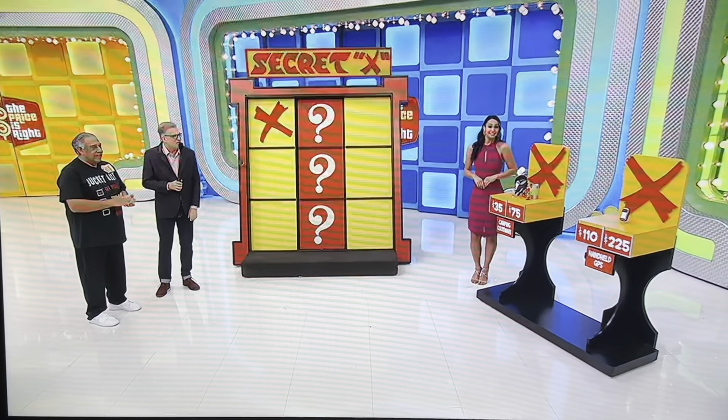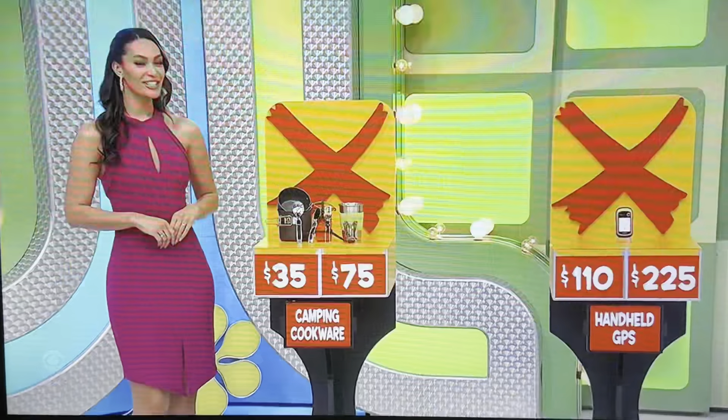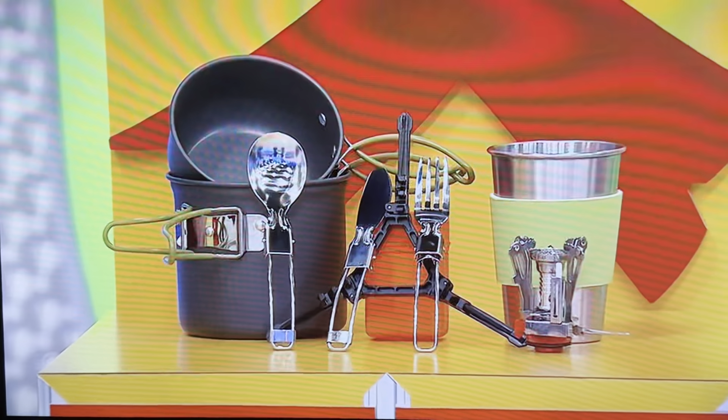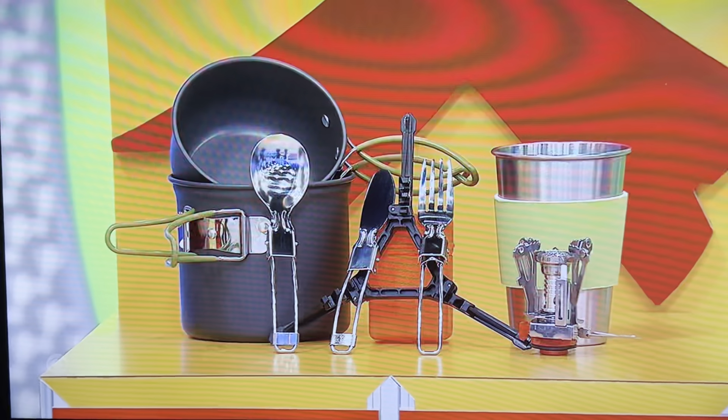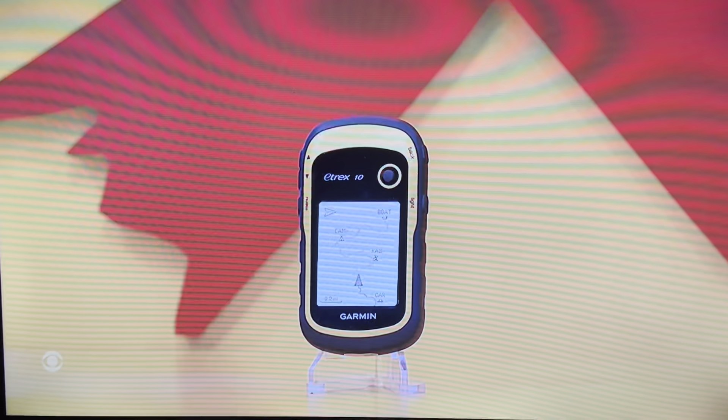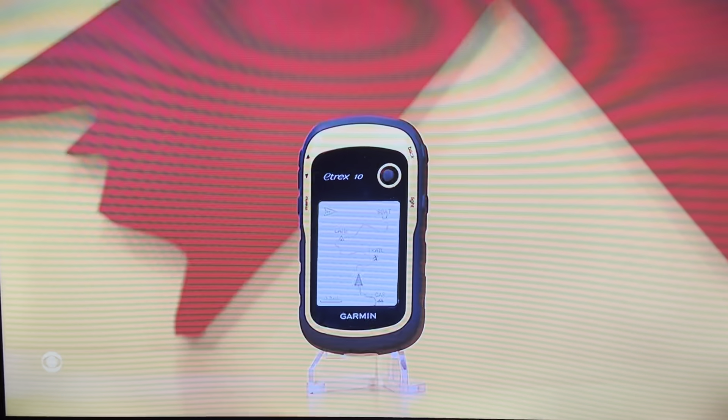George, tell us about the camping cookware and the handheld GPS please. This collection of portable camping cookware includes a mini stove, non-stick pots, cutlery, and a cup. Camping cookware — $35 or $75? $75. $75, Alexis.